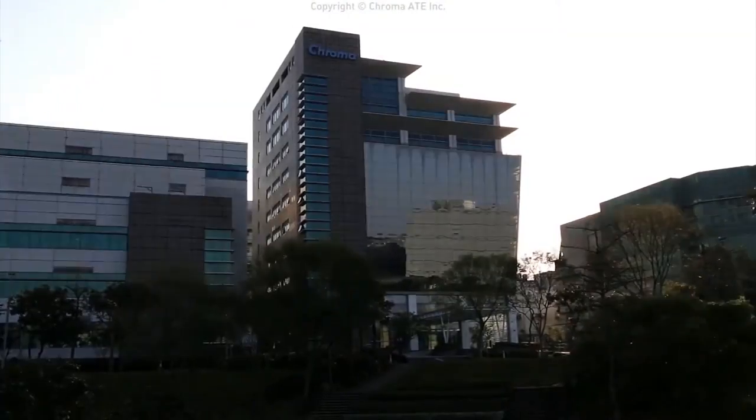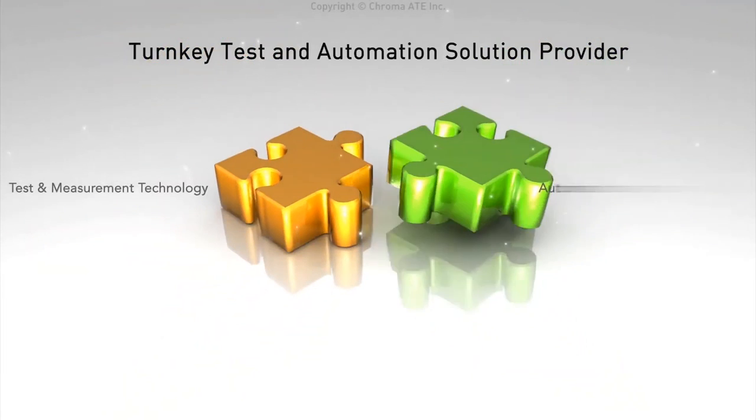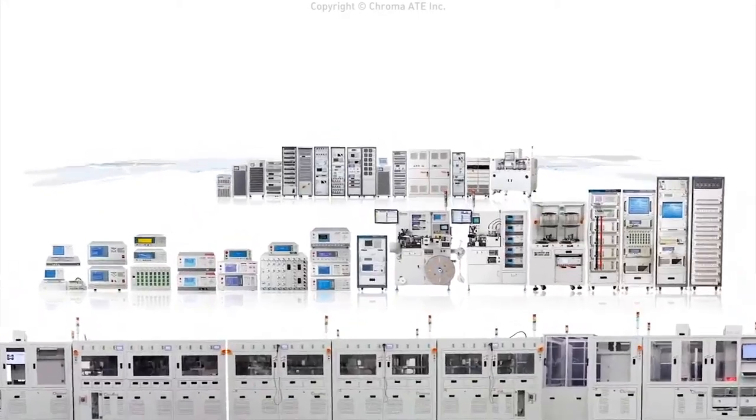Founded in 1984, Chroma is a world-leading supplier of precision test and measurement instrumentation, automated test systems, intelligent manufacturing systems, and automation turnkey solutions, marketed globally under the brand name Chroma.